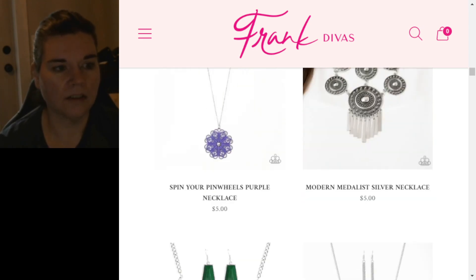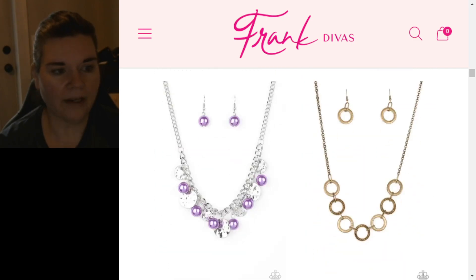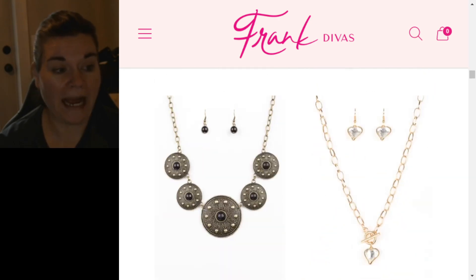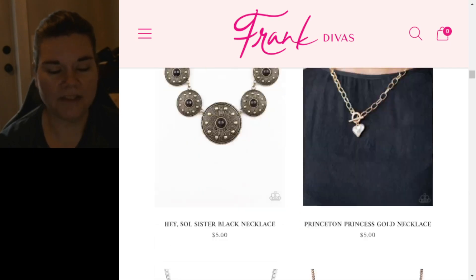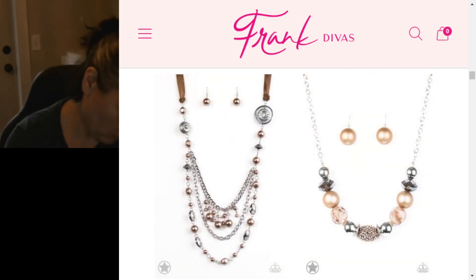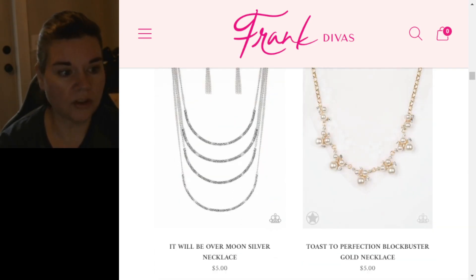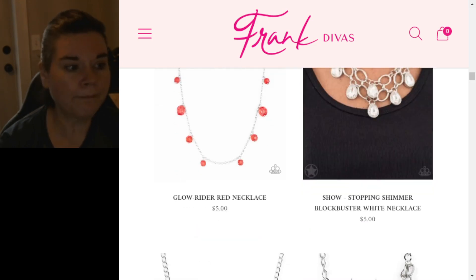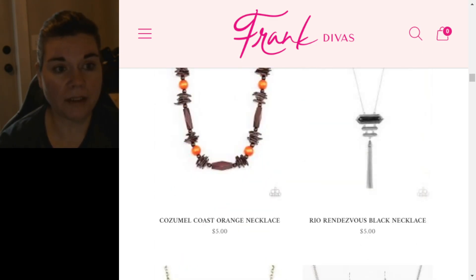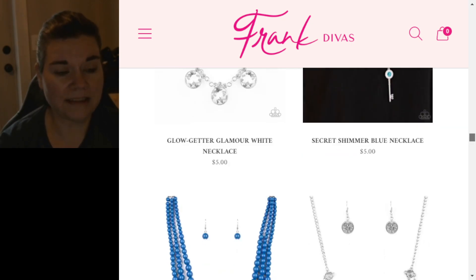The Rainforest necklace — another rice bead or seed bead piece. Those Gleaming Gardens didn't sell either. Now we're getting into stuff that came out shortly before or right after I quit, and it's awful. Leafy Lagoon in brass was a Valentine's piece right before I quit during those double hostess rewards. You'd think they could get a better picture of the model for a blockbuster piece when you can download it from the Paparazzi website.